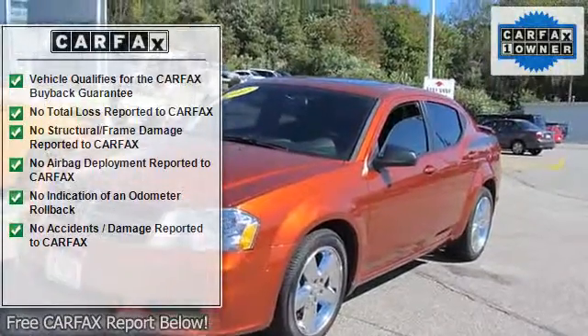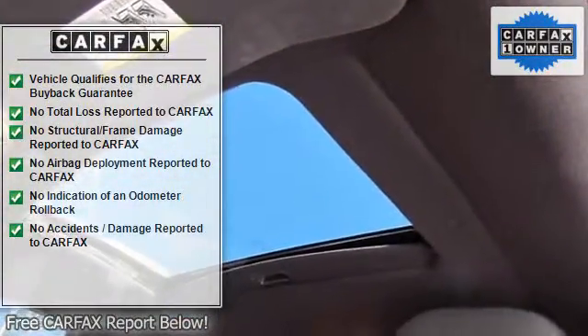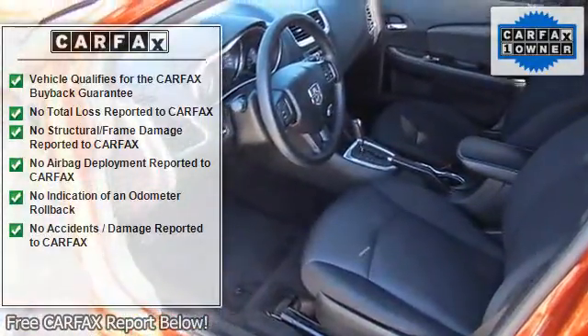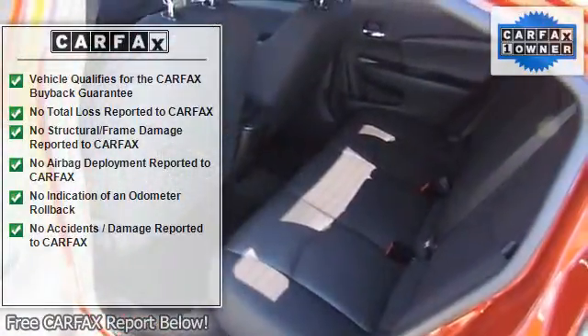Air conditioning, speed control, deck lid liftgate ajar warning lamp, front and rear stabilizer bars, touring suspension, 140-amp alternator, tinted glass windows, and headlamp off time delay.